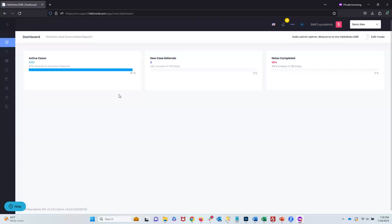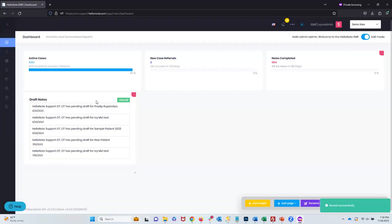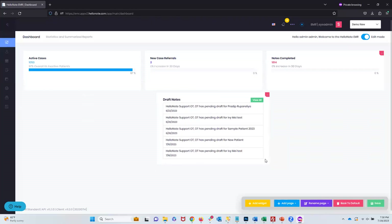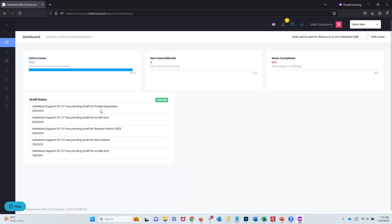Here we are with HelloNote 2.0. Upon logging in, just like with 1.0, you get presented with a dashboard. The dashboard is customizable — notice on the top right there's an 'edit mode' button. If I click that and press 'add widget,' for example I can add my draft note summary and it appears here. I can drag it around, move it to different places, make it larger. So if you have five reports you want here, you can arrange them as needed — unlike 1.0 where they were static. Press save and that becomes your view every time you log in.